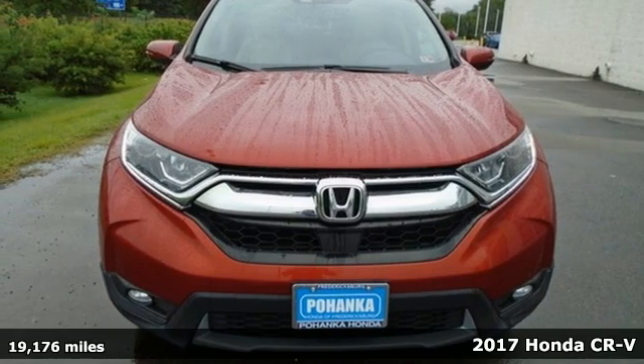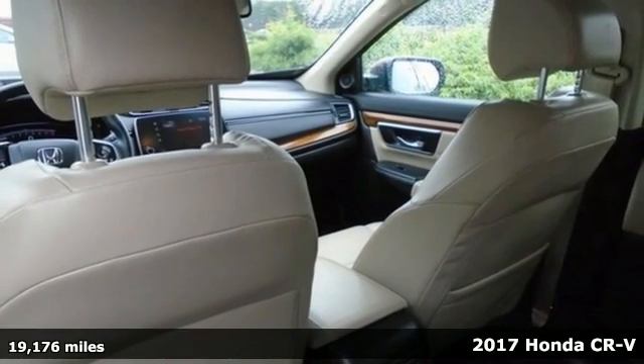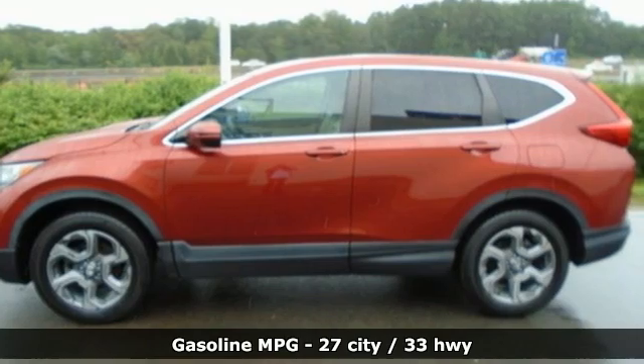Here's a 2017 Honda CR-V. Check out this CR-V's fuel efficiency numbers, safety measures, and cargo capacity, and you'll be glad to drive it for the long haul.